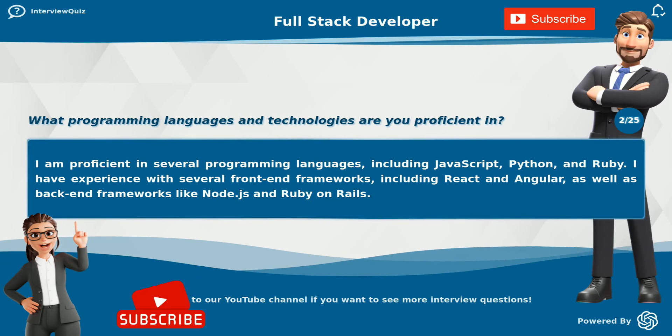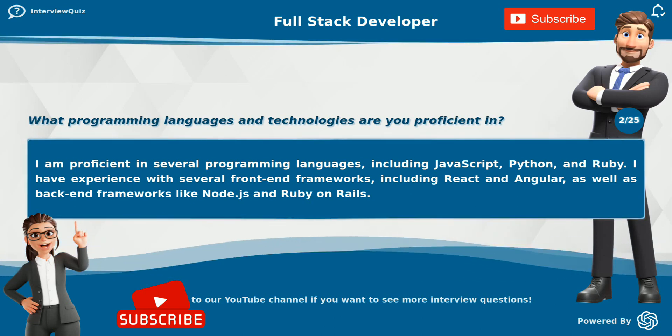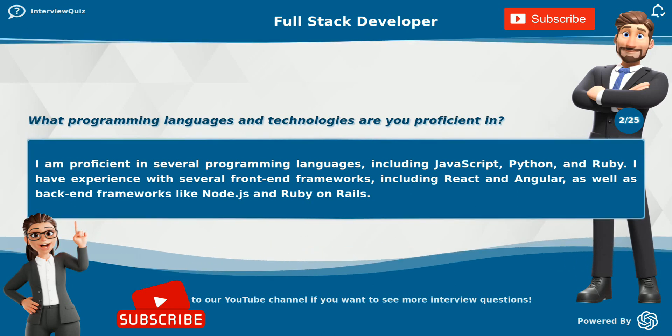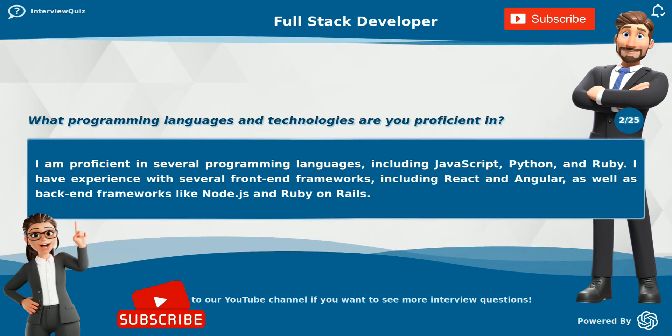I have experience with several front-end frameworks, including React and Angular, as well as back-end frameworks like Node.js and Ruby on Rails.